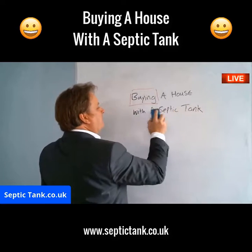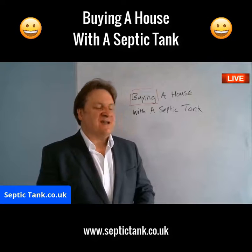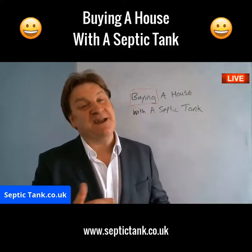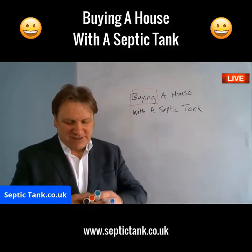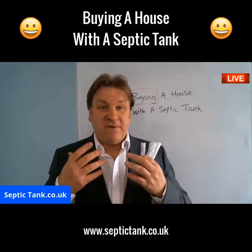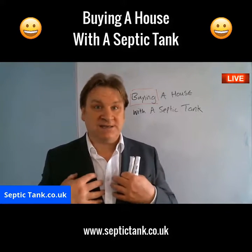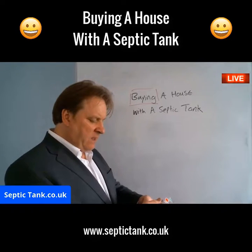Let's start with buying a house with a septic tank. Let's say you've never had a house with a septic tank before, or maybe you own a house with a septic tank and you're buying another one. There are all these new rules and regulations coming into force on the 1st of January 2020. So what do you need to know?